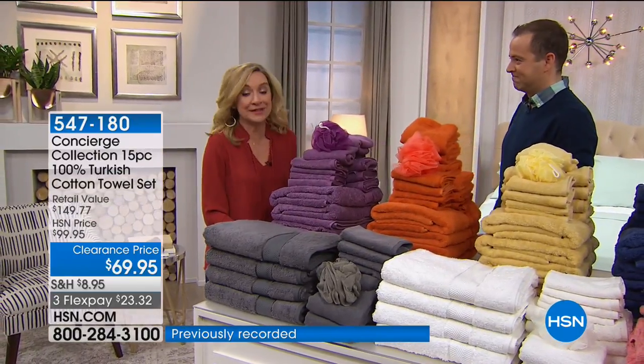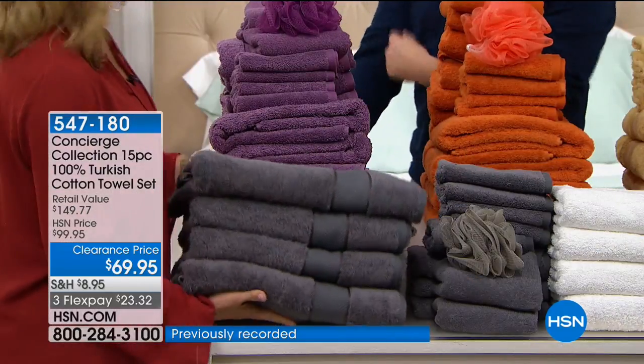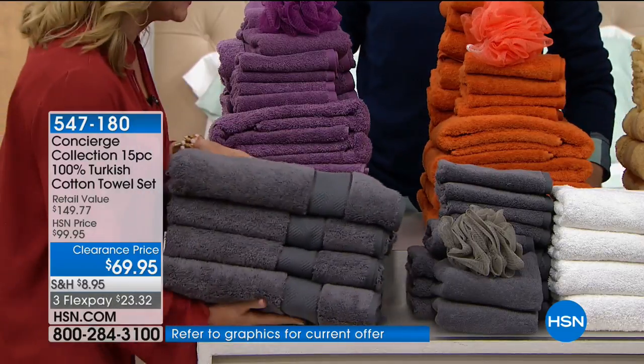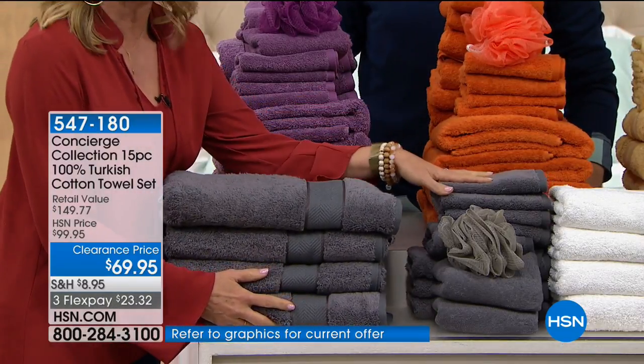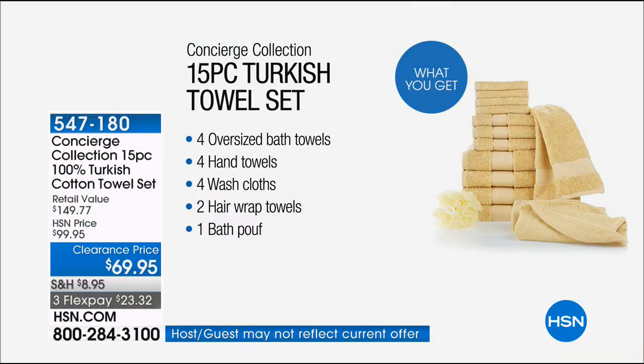What do you get? You're getting four oversized bath towels, four hand towels, four washcloths, two hair wraps, and a bath poof. You get all of it.